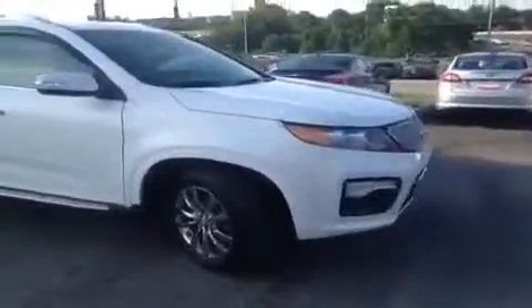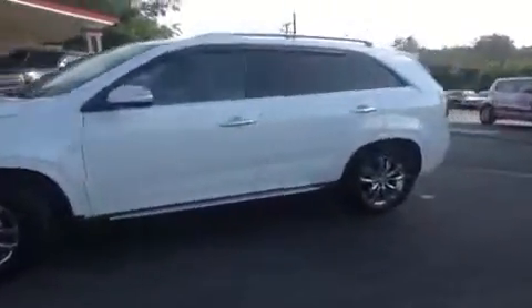Hey guys, this is a 2013 Kia Sorento SX video demonstration brought to you by Hickory Hollow Carnival Kia, located off of Interstate 24, exit 59 at 5406 Target Drive in Antioch, Tennessee.